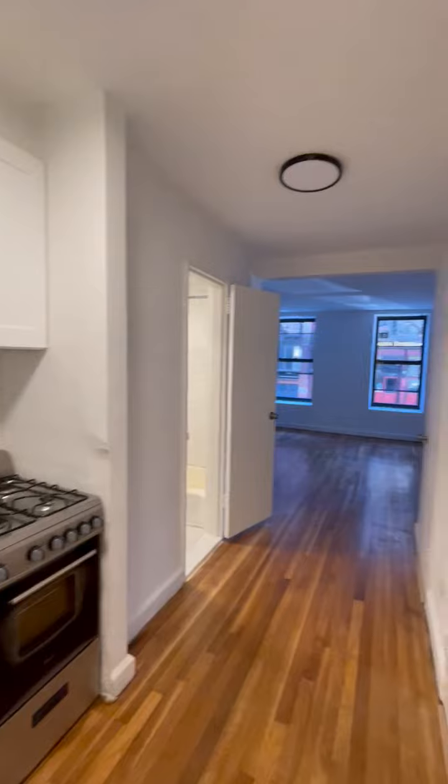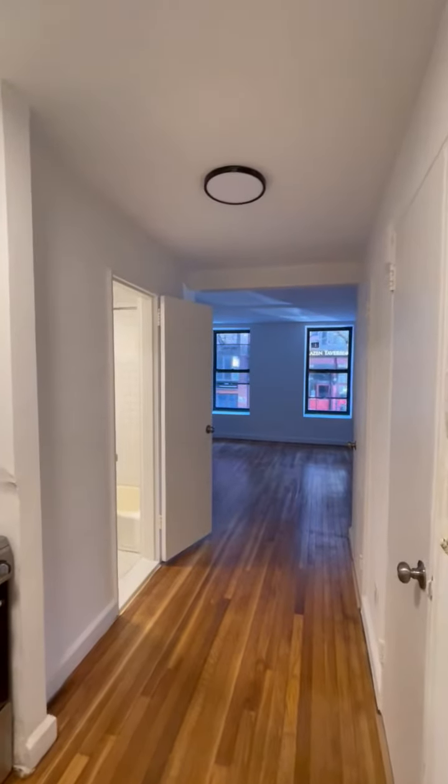Fridge right here. Stair living room. Right here on to your left, bedroom.